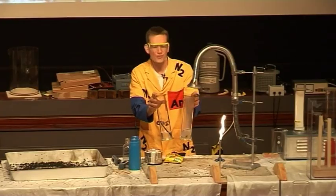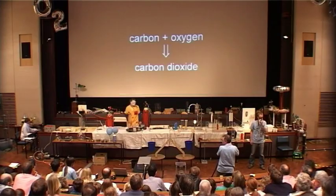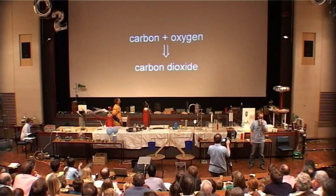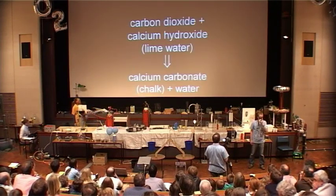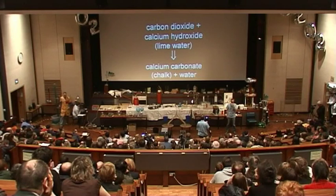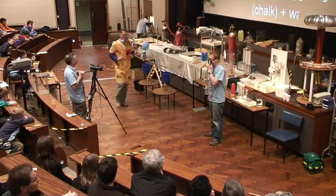One of these — the one we reacted — you can see is going slightly cloudy; this one isn't going cloudy. The cloudiness is due to the formation of calcium carbonate. We can show what's going on with the slides: carbon has been heated up with oxygen to form carbon dioxide, and then that combines with the calcium hydroxide — the lime water — to form calcium carbonate.